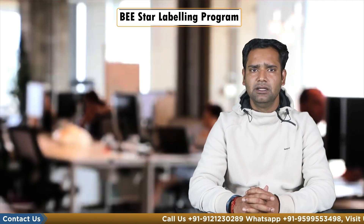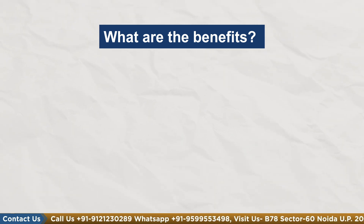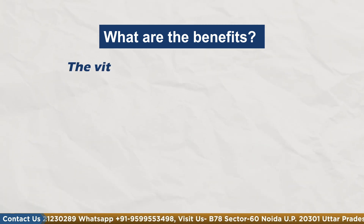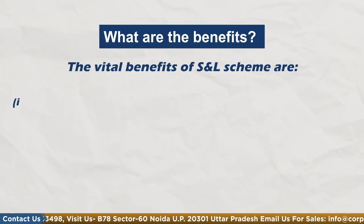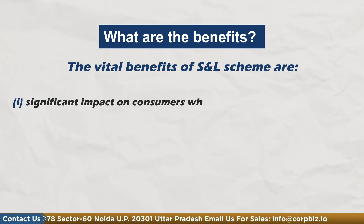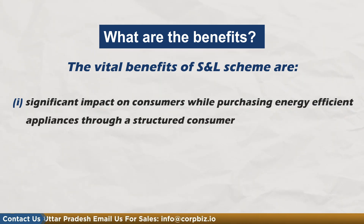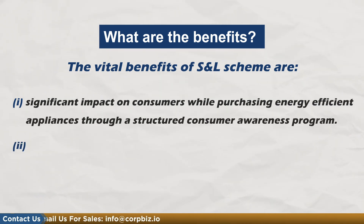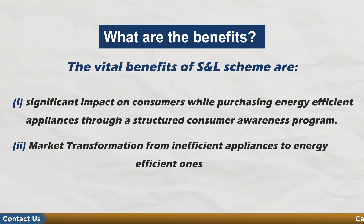The headquarters of BEE is in Delhi. The vital benefits of the Star Labeling Scheme are: first, significant impact on consumers while purchasing energy-efficient appliances through the Structured Consumer Awareness Program; and second, market transformation from inefficient appliances to energy-efficient ones.